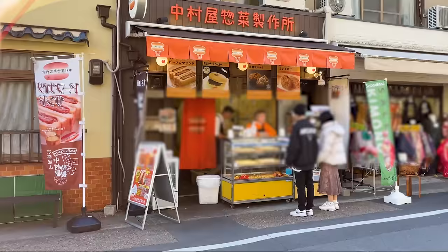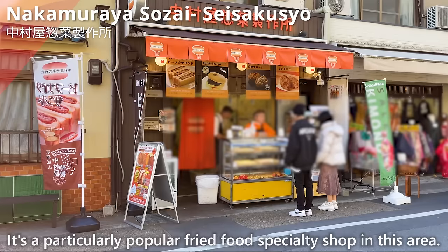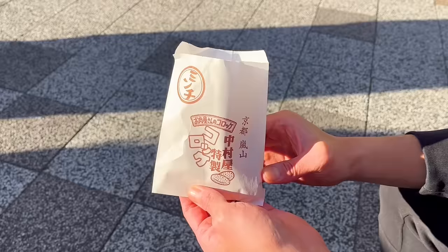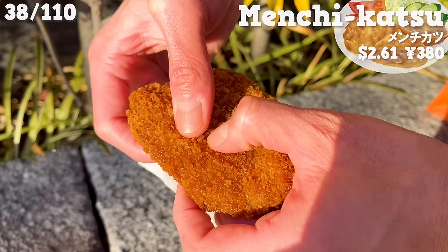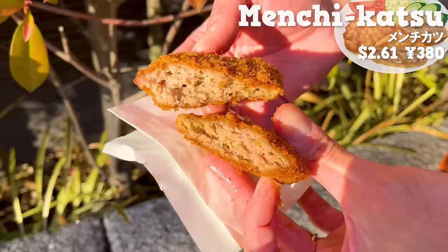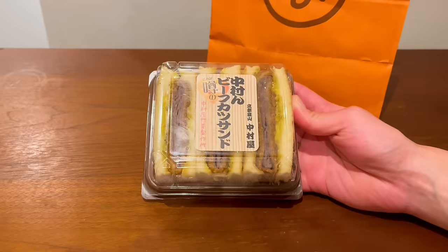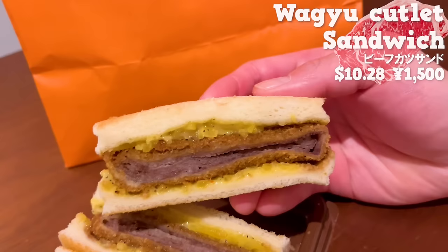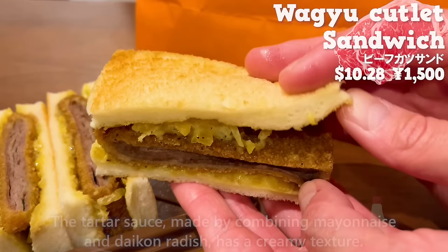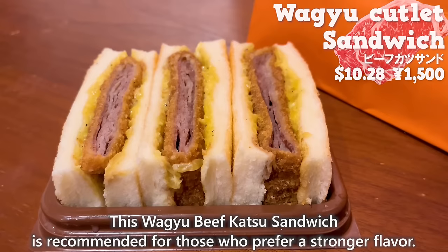The last shop in the Arashiyama area is Nakamuraya Sozai Seisakusho, a particularly popular fried food specialty shop. We'll introduce two items: first, the most popular Menchikatsu (minced meat cutlet) — a blend of beef and pork, meat juices spread in your mouth, with the texture and sweetness of onions. It makes you crave a beer! Next up is the beef katsu sandwich — finely sliced wagyu layered and deep fried, with the richness and sweetness of the wagyu filling your mouth. The tartar sauce made with mayonnaise and daikon radish has a creamy texture with a nice accent from the daikon. This wagyu beef katsu sandwich is recommended for those who prefer a stronger flavor.